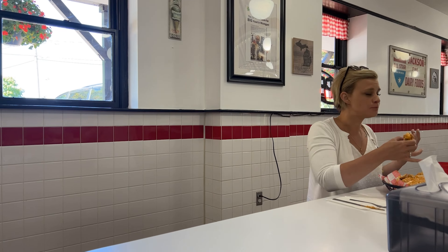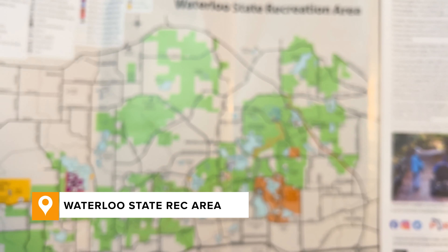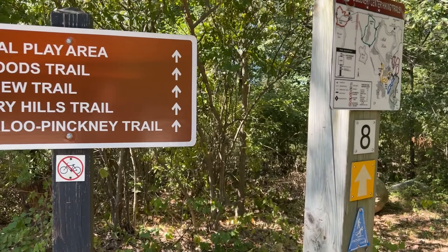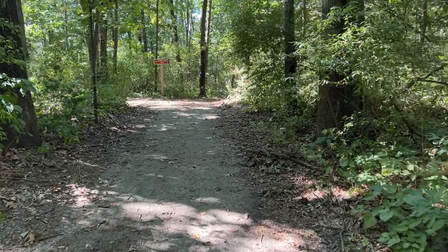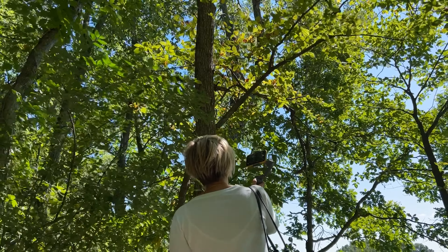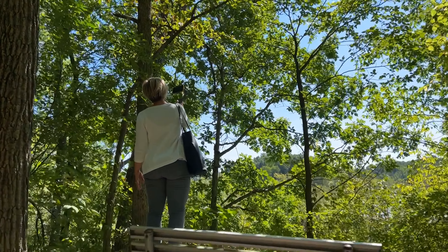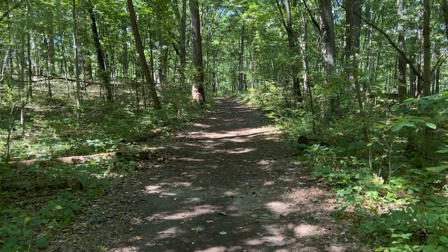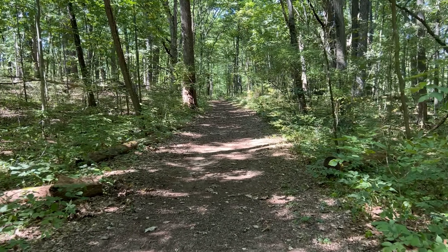After a light lunch, it was time to hike it off. The Waterloo State Rec Area is the largest state park in the Lower Peninsula, with more than 20,000 acres to hike, bike, hunt, fish, and camp. We could do an entire video on just this rec area, which is the perfect reason to come back. In the meantime, we saw as much as we could in the time we had.